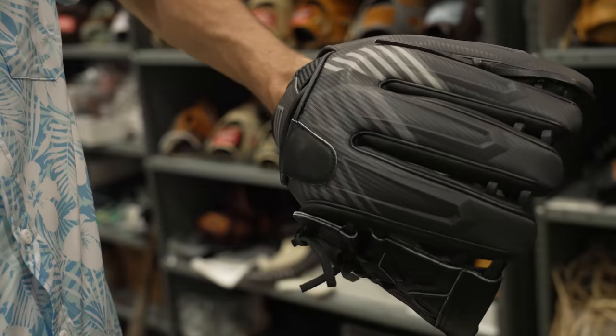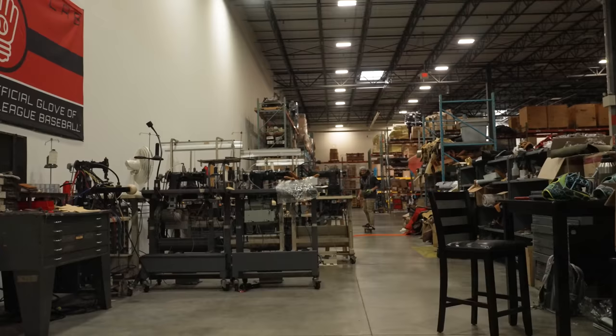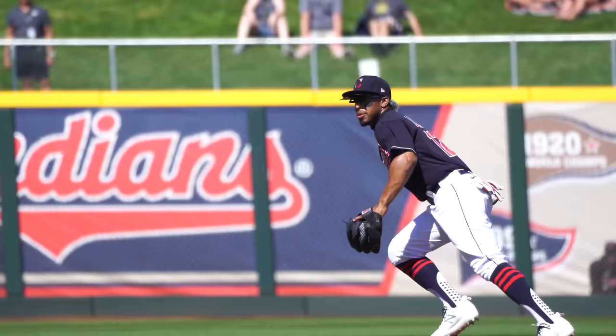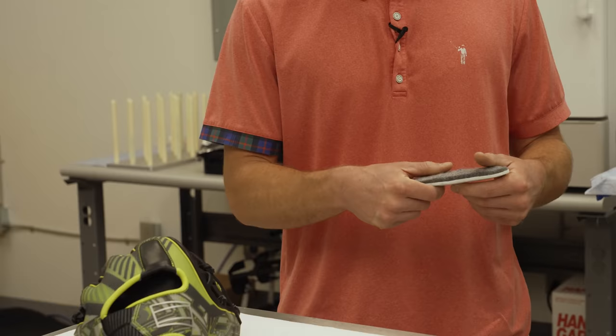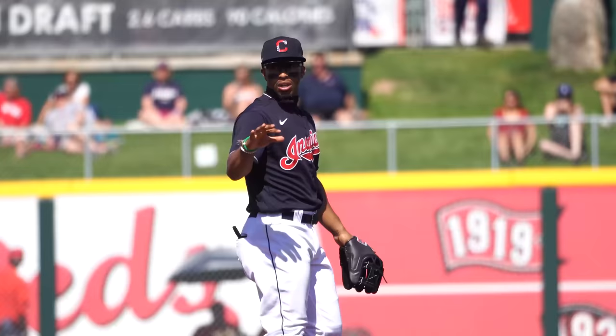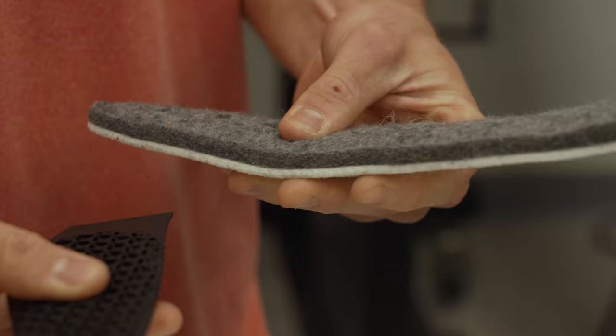That's really what spun us off into 3D manufacturing and lattice designs, pushing the boundaries on glove technology and looking at new materials to lighten the glove. We always get feedback from players and we always adapt. We leaned pretty heavily on Lindor — he said the traditional felt and wool gets the job done, but he really wished there was something stiffer that stayed stiffer and truer over time. He didn't want his glove changing in feel. That hit us hard and we were like, okay, we need to address this.